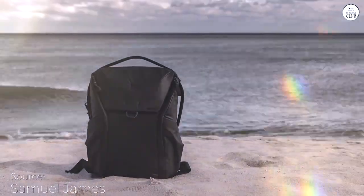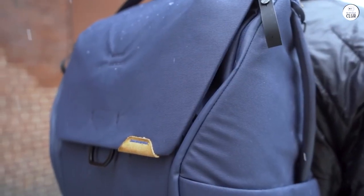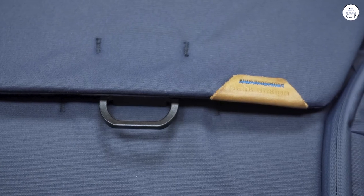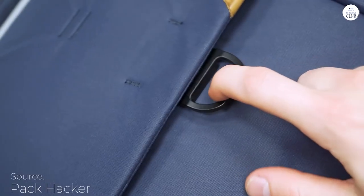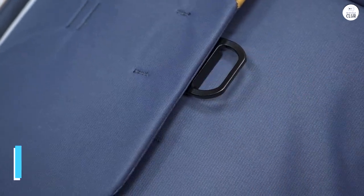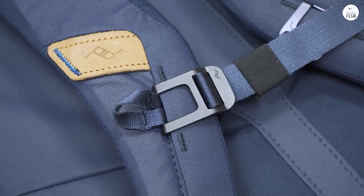The Peak Design Everyday Backpack V2 is fantastic for anyone who needs a versatile bag. You can use it as a traditional backpack, a cross-body sling, or even carry it by hand. The quick-adjust straps and clips make it super easy to switch between these options, so it's perfect for different situations, whether you're out shooting photos or just running errands. A lot has been said about this bag online, and I want to add my own take.